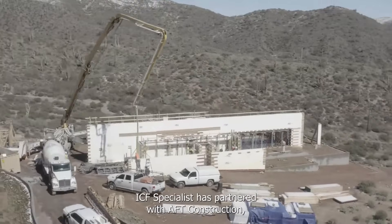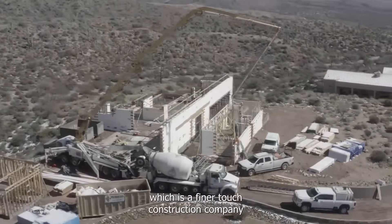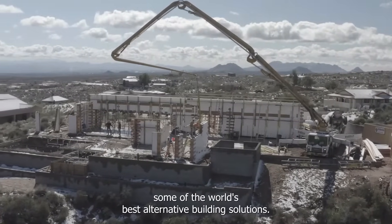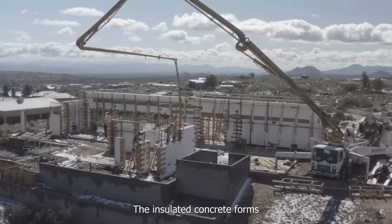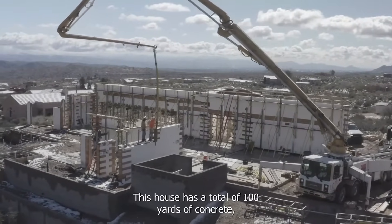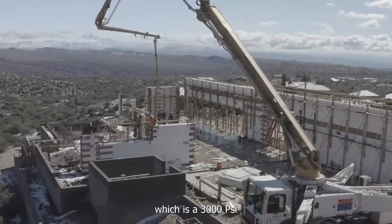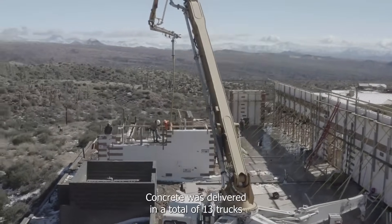ICF Specialist has partnered with AFT Construction, which is a finer touch construction company, to construct this house using some of the world's best alternative building solutions — the insulated concrete forms produced by Fox Blocks. This house has a total of 100 yards of concrete, which is a 3,000 psi 3/8 rock flowable mix concrete.